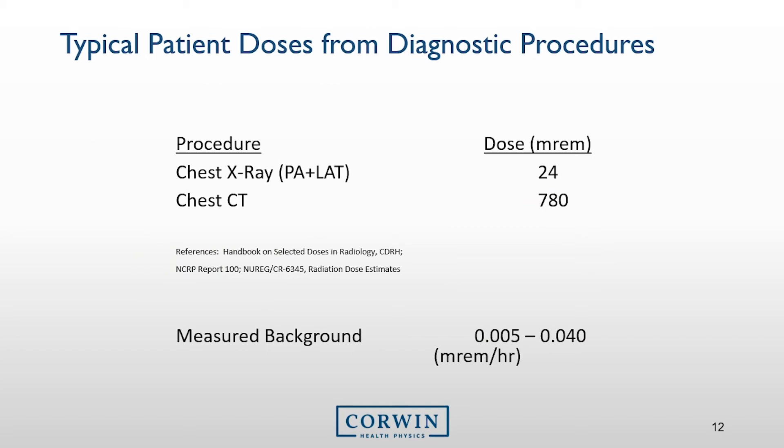The exposure in air that I measure around analytical or industrial x-ray systems is similar to measured background radiation, shown on this slide. Also on this slide are two common medical exams, with a typical dose to the patient, to help you see the difference between common diagnostic procedures and the exposure you may receive working with or around analytical x-ray systems. To put things into perspective, if you were to receive 0.04 millirem per hour consistently for 25 days, after 25 days you would have the same dose as a chest x-ray.